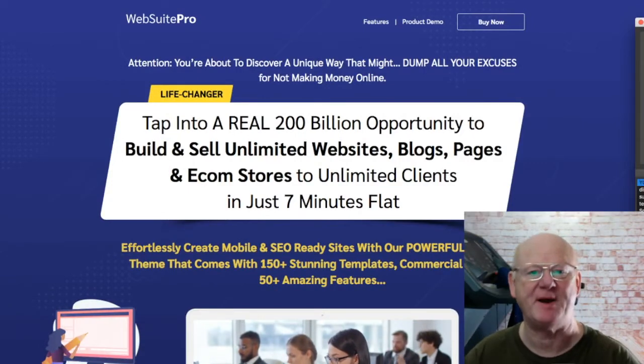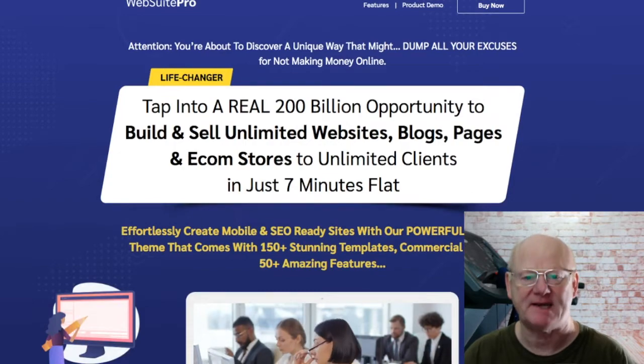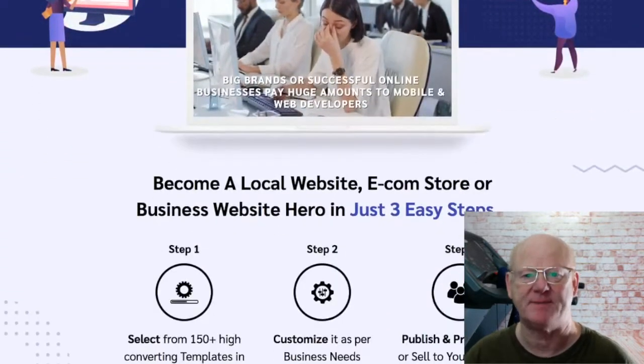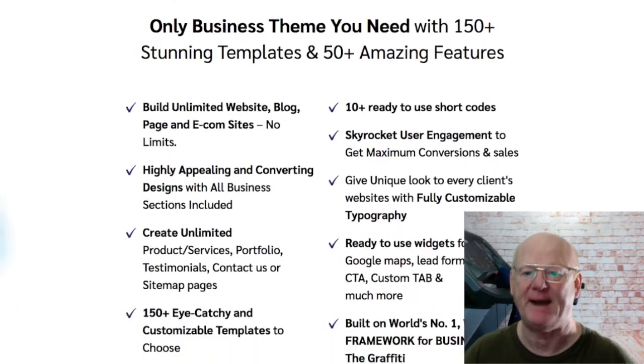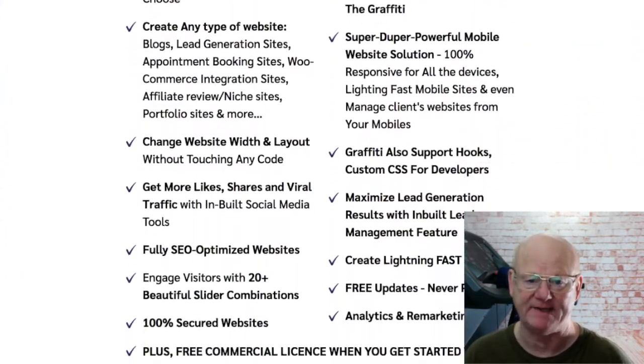Hi there, Mark Gossage, BestBonusKing.com. WebSuite Pro is a fantastic business opportunity that's going to give you everything you need to be able to create and sell an unlimited amount of websites, e-com stores, blogs and pages, and it's only going to take 7 minutes to create each one.